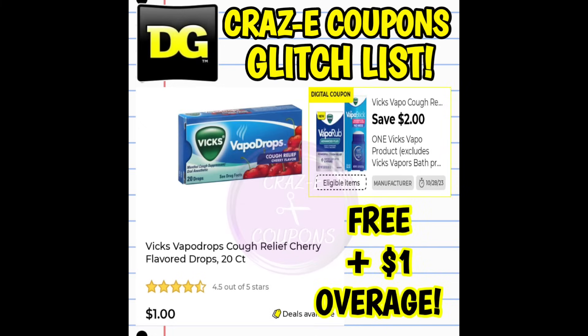Next up, we have a $2 off one digital coupon for Vicks products. This coupon is working on the Vicks VapoDrops 20 count cough drops, priced at $1 — you can find them in the dollar aisle or near the register. After the coupon, that's completely free at a new register. At an old register, that's completely free plus a dollar in overage. And I want to point out that a lot of these digital coupons will be expiring this Saturday, so use them before we lose them.